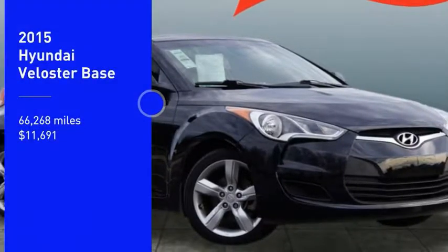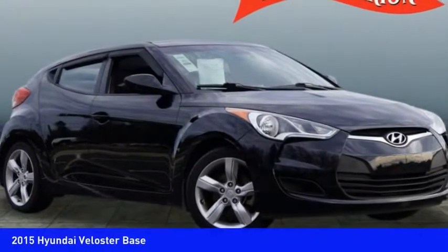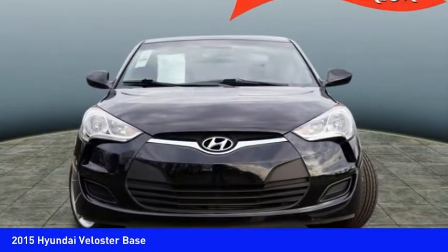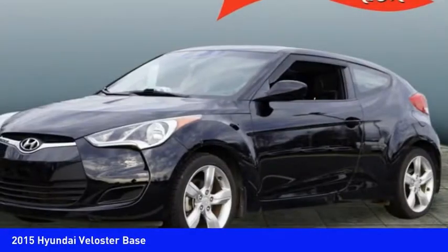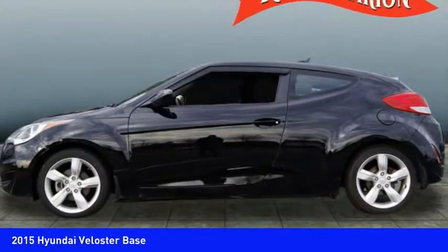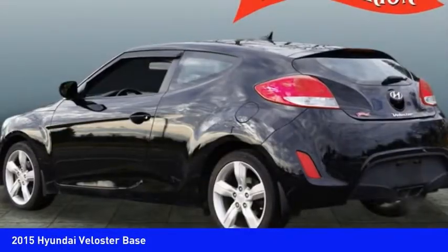You are going to love the 2015 Veloster. The Veloster's innovative body style and unique design make it unlike any other small car out there. Pair that with the fuel efficiency that pushes the 40 miles per gallon barrier and you've got one sweet ride.